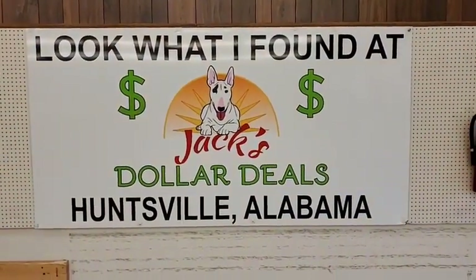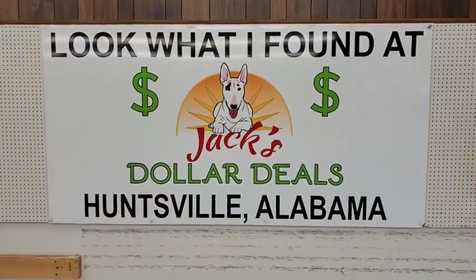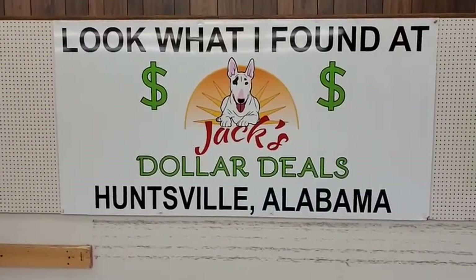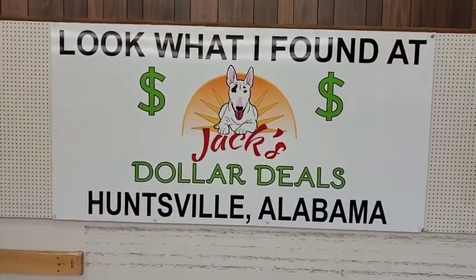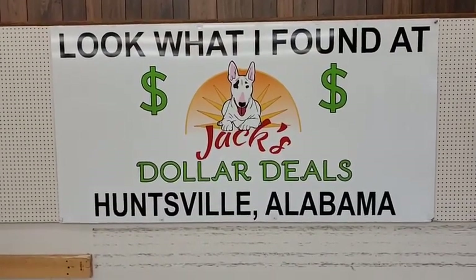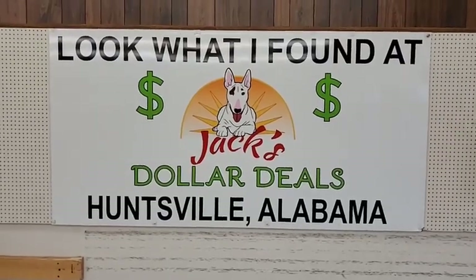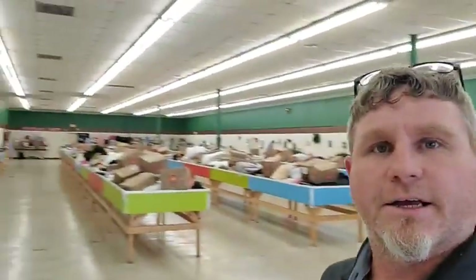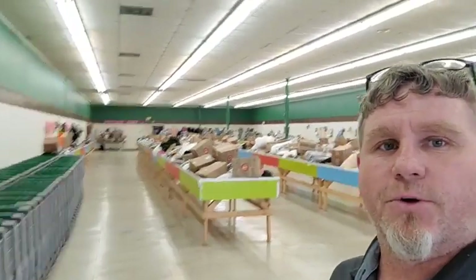What is up, Huntsville, Alabama! Tommy here at Jack's Dollar Deals, 1407 Memorial Parkway Northwest in Huntsville, Alabama — your weekly liquidation bin store — bringing you this week's sneak peek. We've got tons and tons of bargains, and the store is packed full of awesome deals.